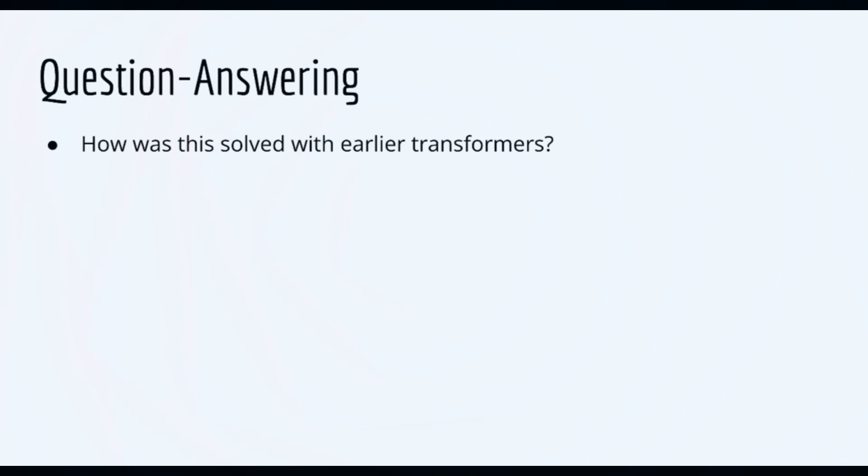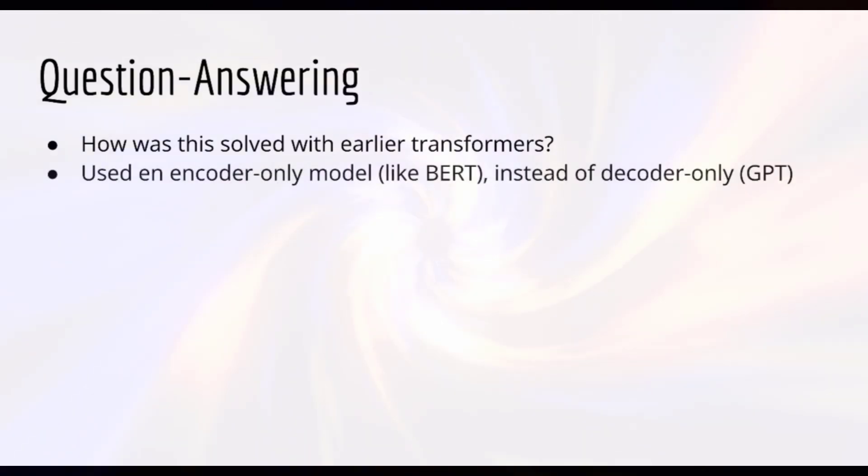So let's start with question answering. We'll look at how this task was solved in my Transformers course — no worries if you haven't taken this course, it's just a callback that will be useful for those that have. That first-hand experience really helps you appreciate how far we've come. Question answering in my Transformers course was done using an encoder-only model like BERT, instead of a decoder-only model like GPT.